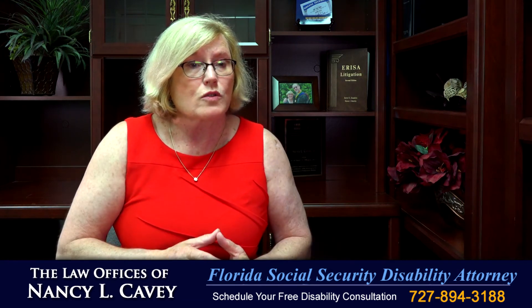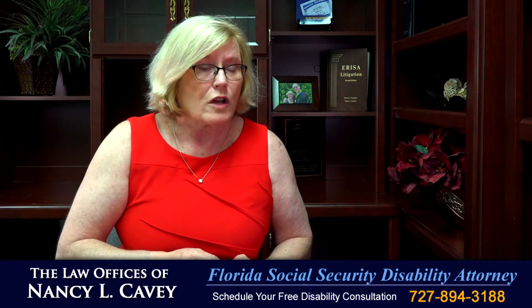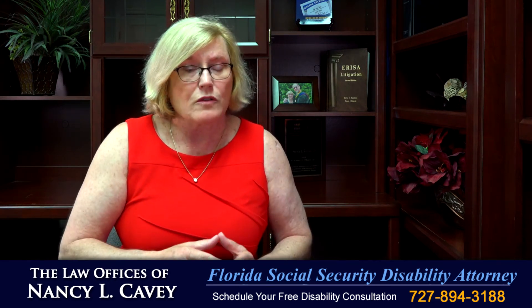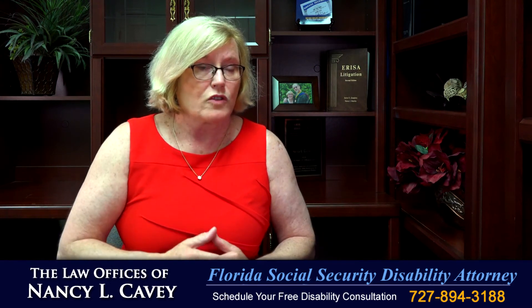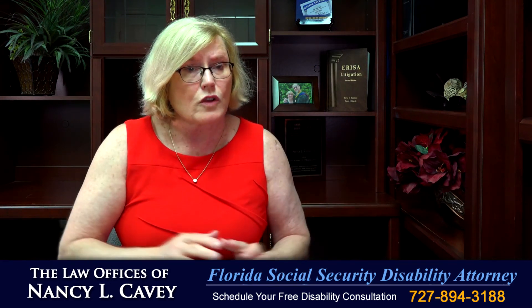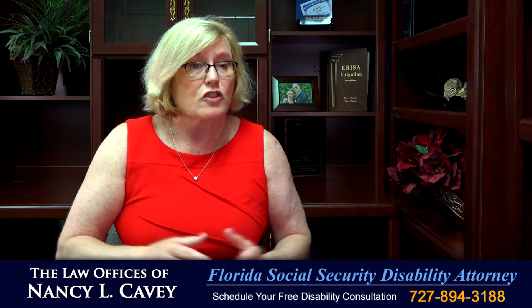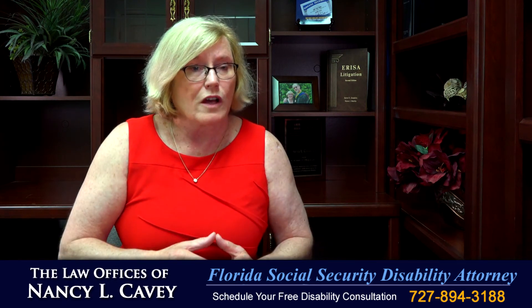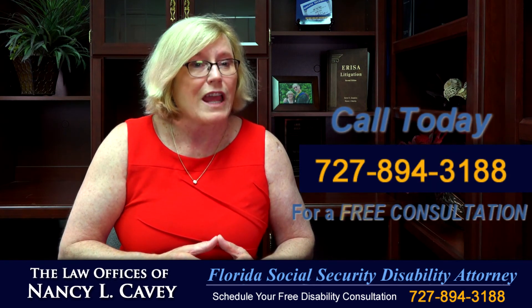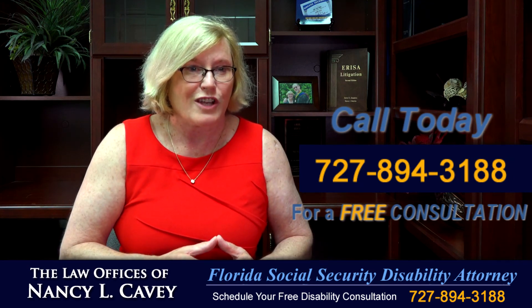If you've been diagnosed with Huntington's disease and can no longer work, you owe it to yourself to call my office for a complimentary consultation. I can explain to you the five-step sequential evaluation that's used in every Social Security case and how I'll work with you and your physician to establish your entitlement to Social Security disability benefits as a result of Huntington's. Call me today at 727-894-3188 for a complimentary consultation.